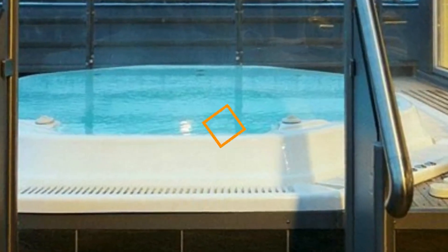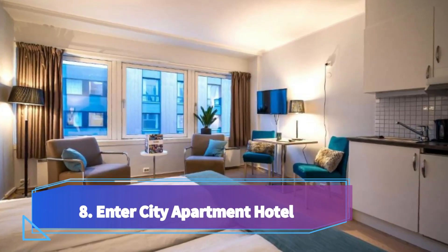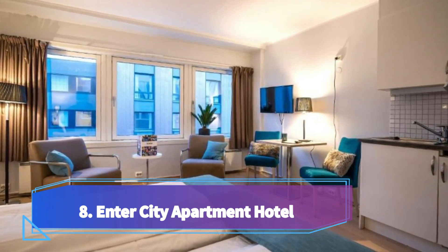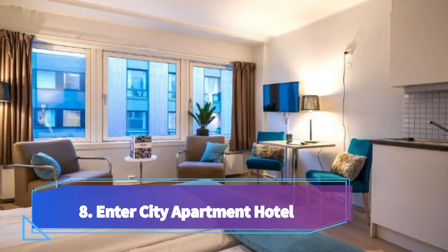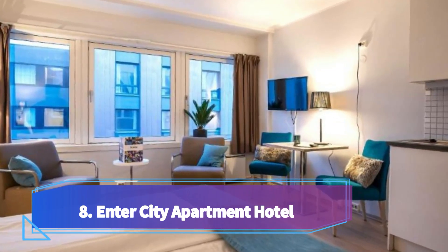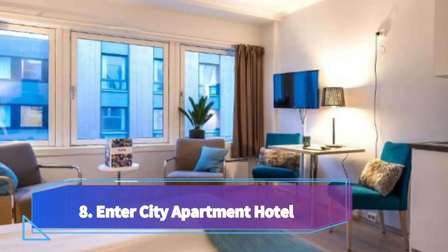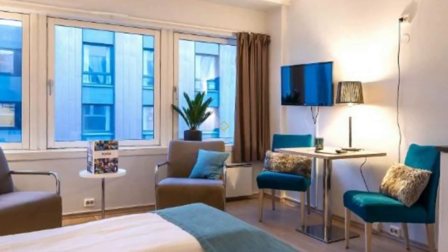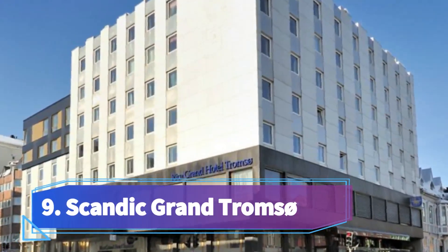Number eight: Enter City Apartment Hotel, just around the corner from the Storgata pedestrian street and 200 meters from Tromsø Cathedral. Each room includes free Wi-Fi access, a flat screen TV, and heated bathroom floors. The rooms have a fully equipped kitchen or kitchenette including a refrigerator and tea and coffee maker. Additional facilities include a laundry room and ironing equipment.